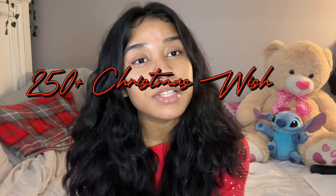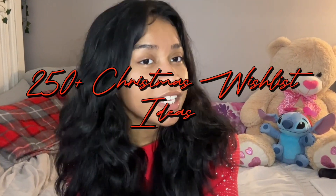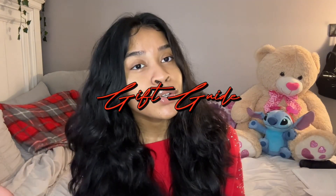Hey you guys, welcome back to my channel, it's Maya. In today's video I will be giving you guys 250 plus Christmas wish list ideas for yourself or any girls that you know. This will also be like a gift guide for any teen girls or older girls as well.